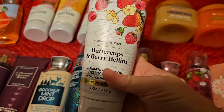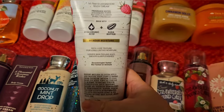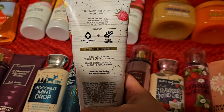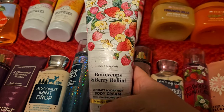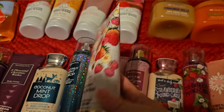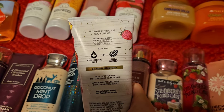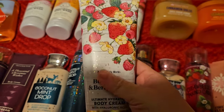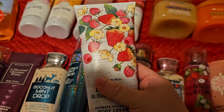The last body care set I have is Buttercups and Berry Bellini, which I love. This is strawberry peret, buttercup flowers, and bubbly Prosecco. It's another one with a body cream, so I need to make sure I'm getting it used up. I think this is from very beginning of 2022, so it's almost two years old — it's time for it to go, sadly.